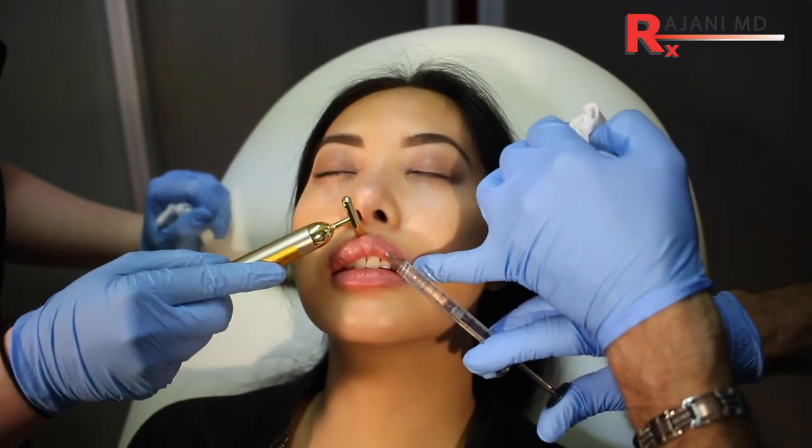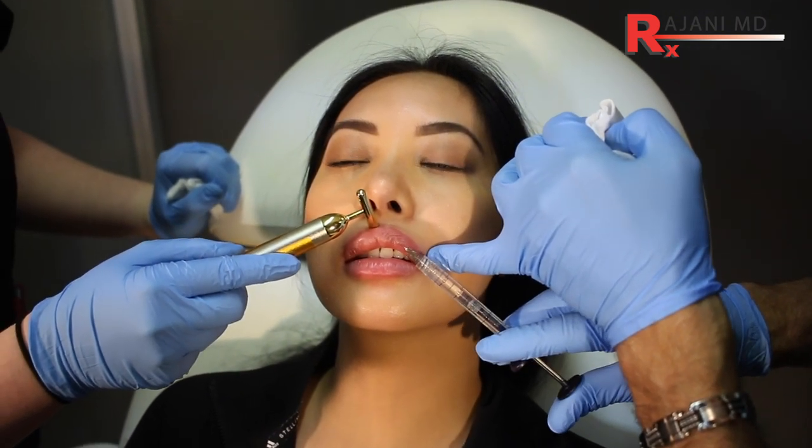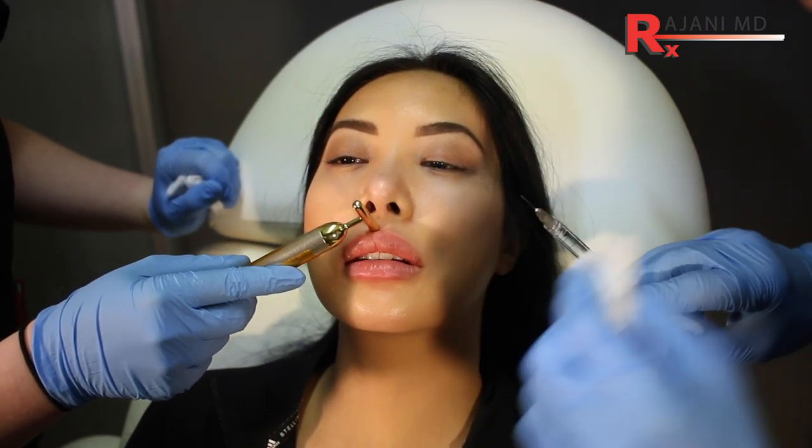Another reason is lumps and bumps. It just happens — some people get them with certain products, some from bad luck, and some from injector error. There are many reasons. Also, if there's any scar tissue in the lip, the filler is going to migrate to one area. The beautiful thing is if you're getting a hyaluronic acid filler, which is the most popular product used worldwide, you can dissolve specific areas.